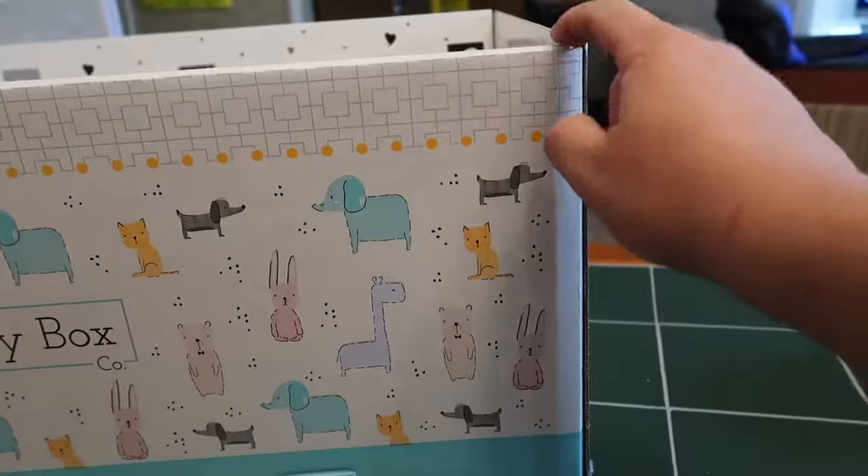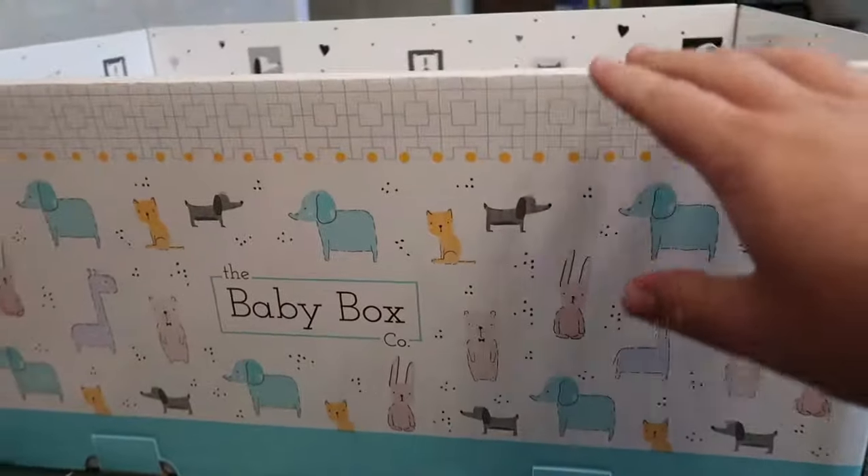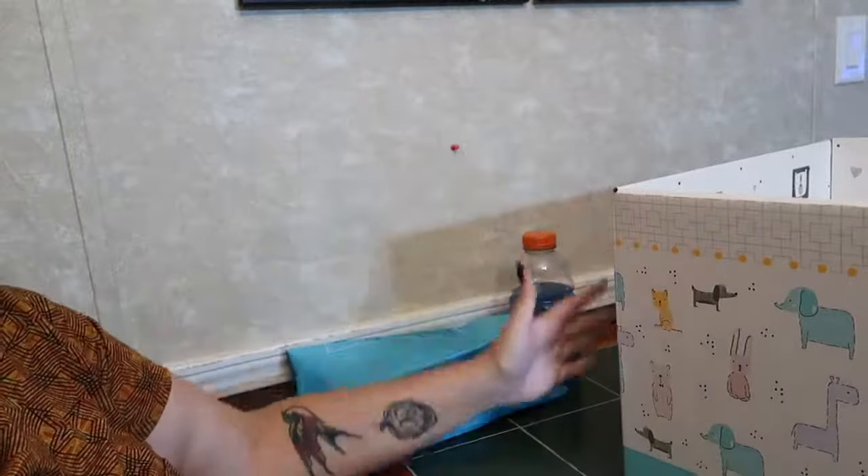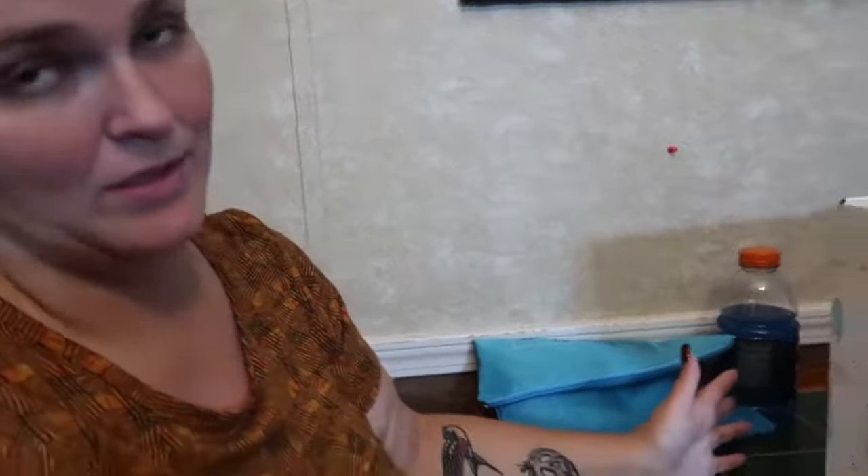You fold it together at all the corners and it's a very sturdy box. It's not meant for transporting — it's only meant to be a secure place to set the baby. You basically leave it set up in the living room or wherever you want it.